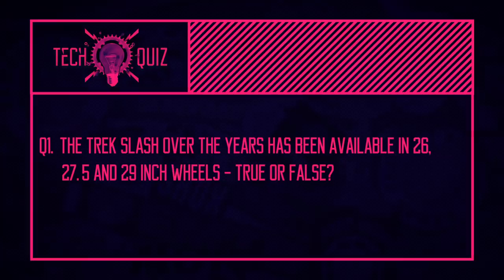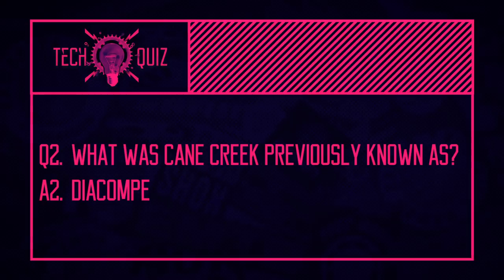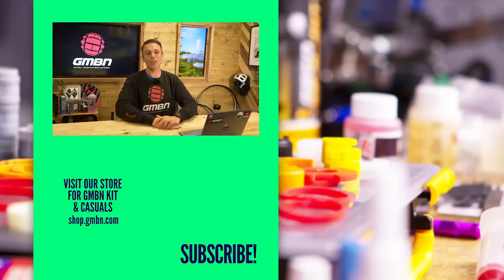Now it's time for the tech quiz answers. First question: has the Trek Slash been available in all three wheel sizes? True — it started as 26, then 650B, then 29. Second question: what was Cane Creek previously known as? It was Dia-Compe, who did manufacturing of headsets and forks for other companies. Third question: when did the carbon Mondraker Summum break cover? It was late 2014 with the model year of 2015 — either answer accepted.